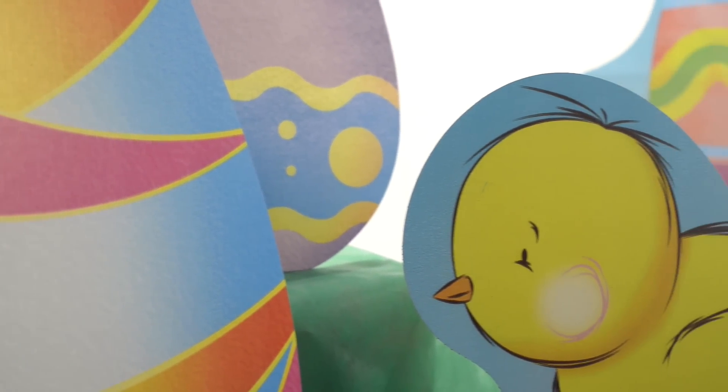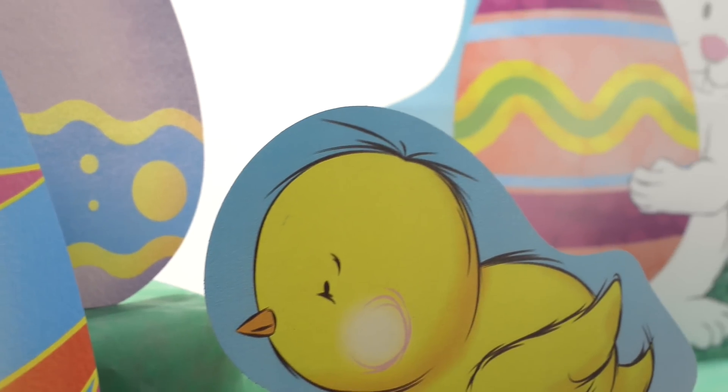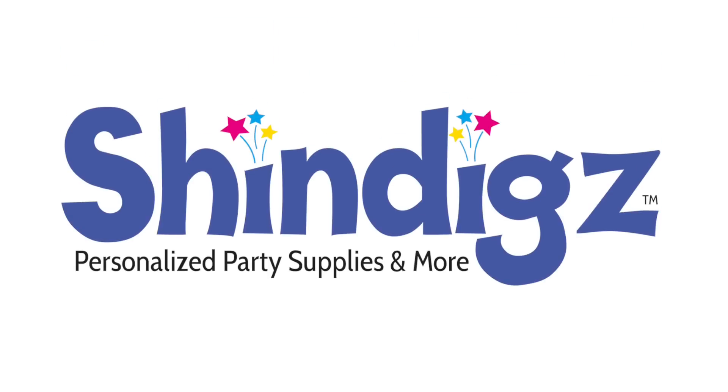You order it today and we'll be shipping it to you in the next 24 hours from Shindigs, where we're always making life personal and more fun. Happy Easter!